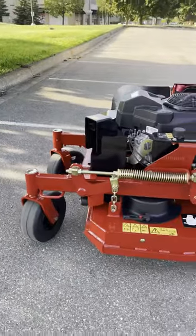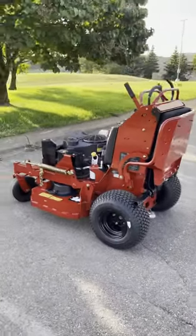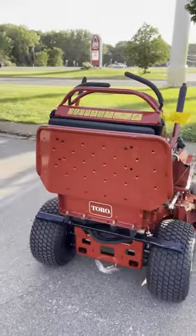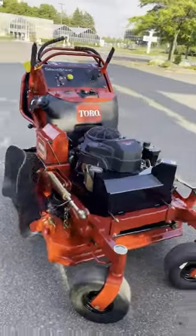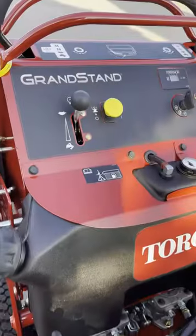Let me show you what we have here — look what we purchased. A Toro 36-inch mower! We've been looking at these for a while to get into some of our smaller backyards with smaller gates. This is gonna work out perfect. This thing's brand new, only has 0.7 hours on it.